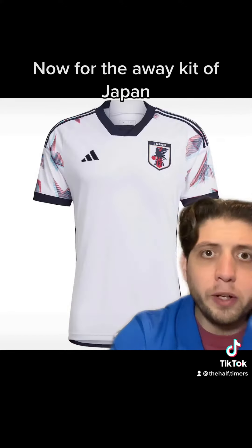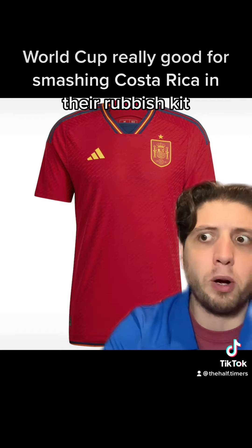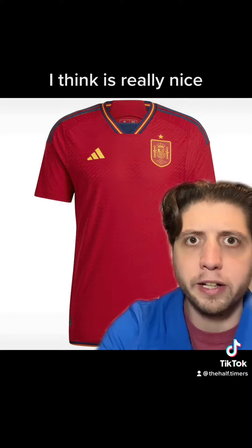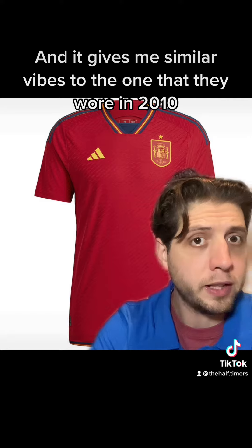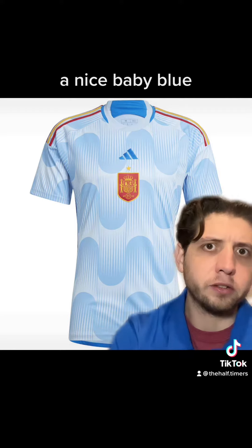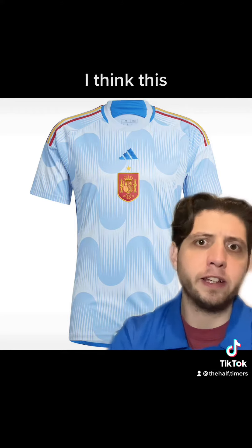Next up is the Spain home kit. It's got a nice retro feel to it, really nice colour. Obviously they've started the World Cup in really good form, smashing Costa Rica in their rubbish kit, 7-0. They could do something special in this kit — it gives me similar vibes to the one they wore in 2010 when they won the World Cup. Now for the away kit — it's not for me, but I think it will be for some people. It's quite nice, a nice baby blue. I don't think it's amazing, but there'll be a divided opinion — it's very inoffensive.